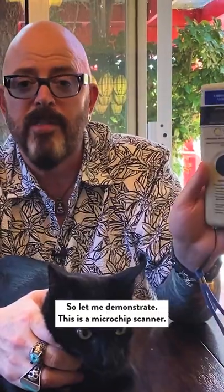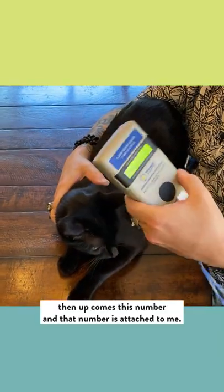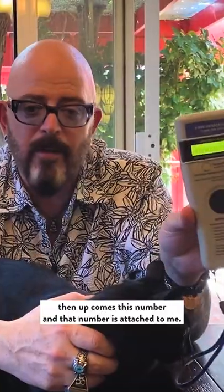Let me demonstrate — this is a microchip scanner. If the shelter were to scan him, then up comes this number. And that number is attached to me, both phone number and address.